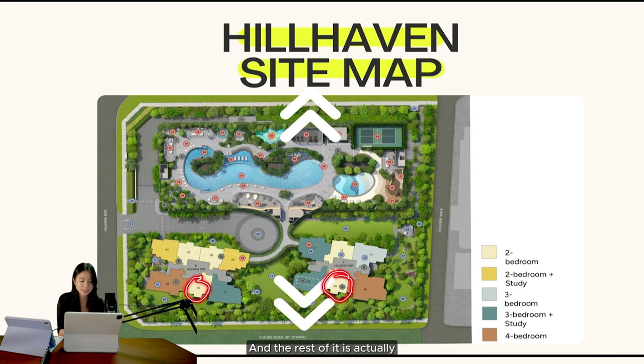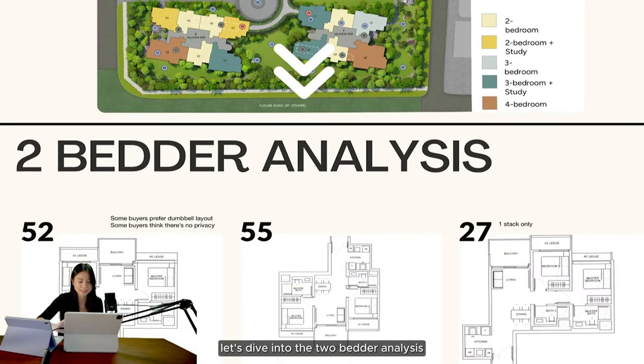Just to take note: the two-bedroom 700 square feet units are in these two areas I'm circling, and the rest are the two-bedroom plus study. You have the three-plus-study as the smallest unit over here, then the regular three-bedroom here, and the biggest two-bedroom which is over here. Now that we have the orientation right, let's dive into the two-bedroom analysis.